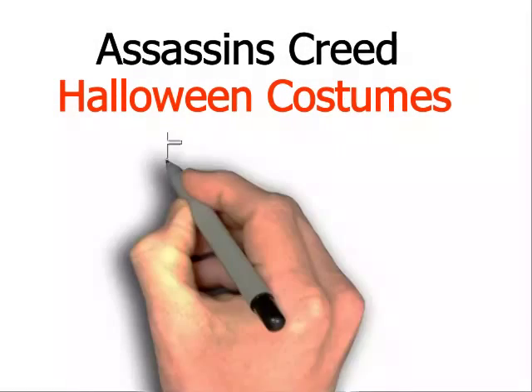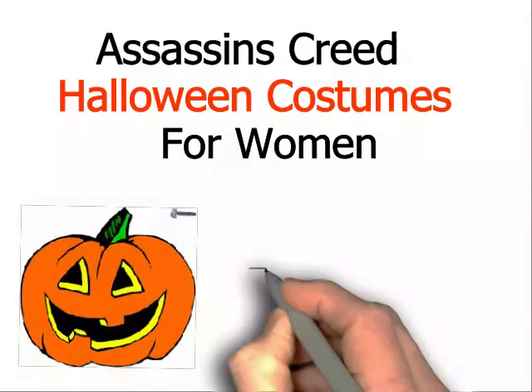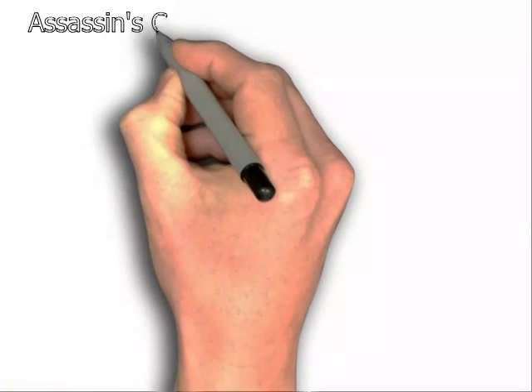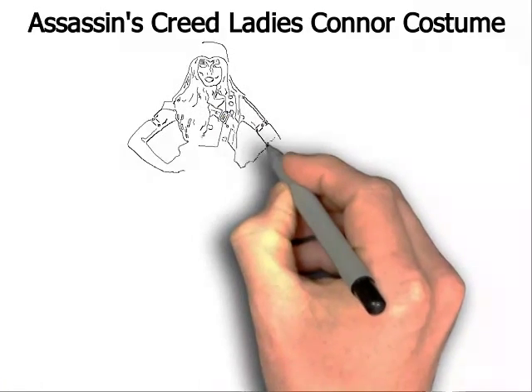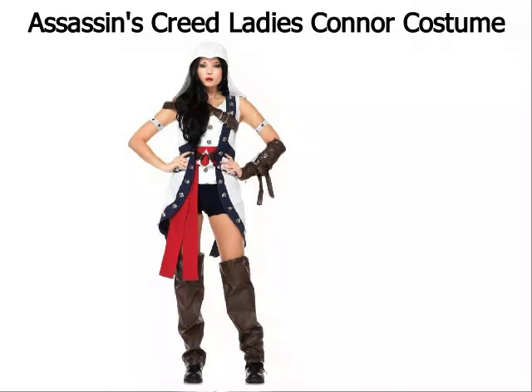Assassin's Creed Halloween Costumes for Women. Why not make 2014 the most adventurous Halloween as you go on a quest to attend a Halloween party as the popular Assassin's Creed character Connor.